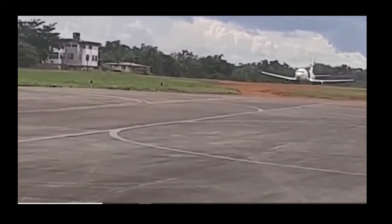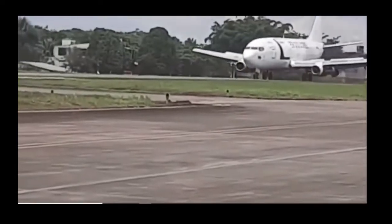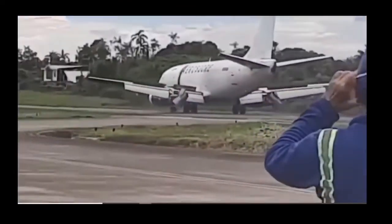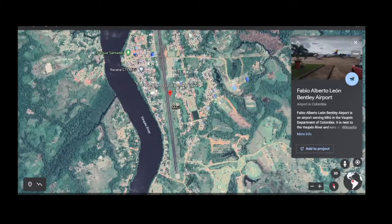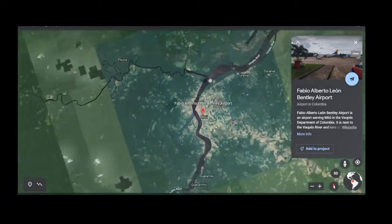The reason is unknown as of yet, but you can definitely tell this could have been a lot worse. I believe this was a cargo aircraft, but still they dodged a bullet for sure. This happened at Fabio Alberto Leon Bentley Airport, which is in Colombia.